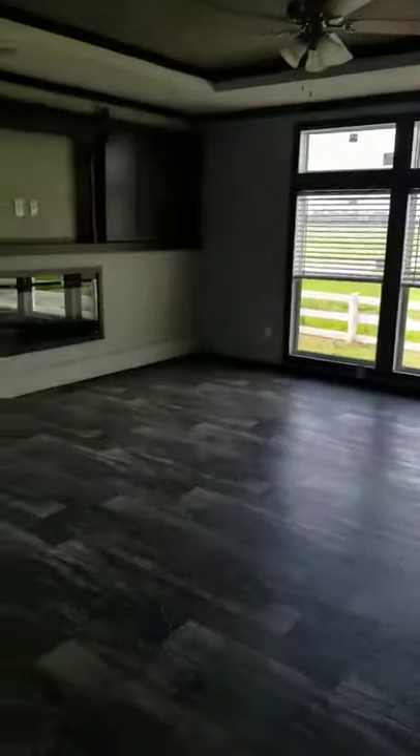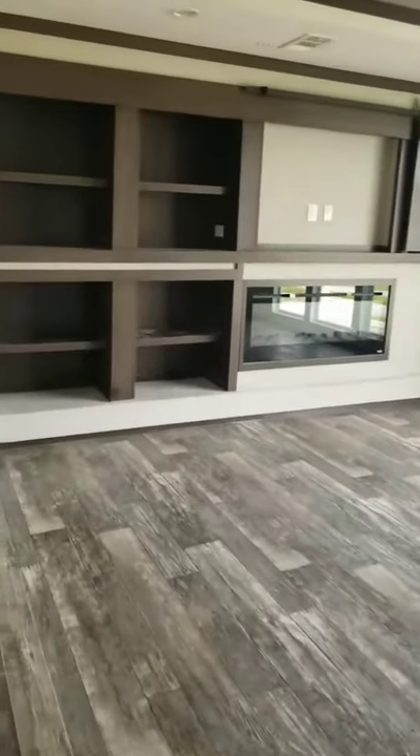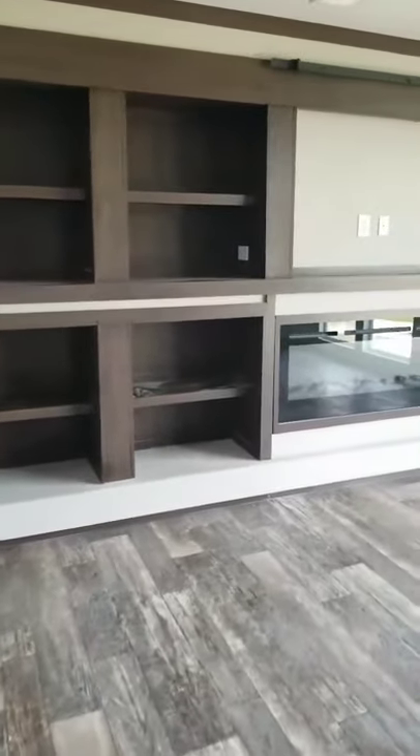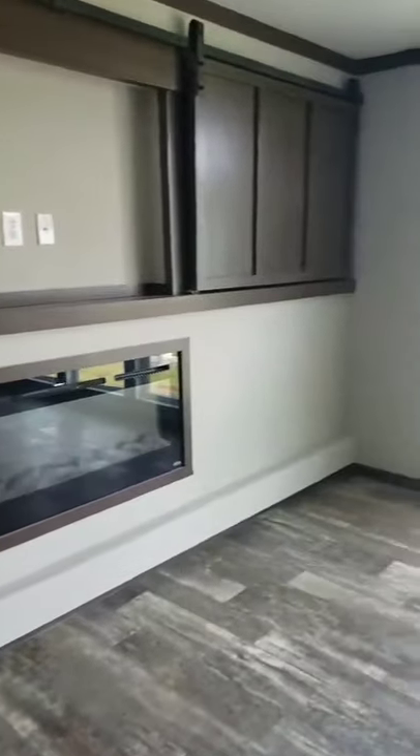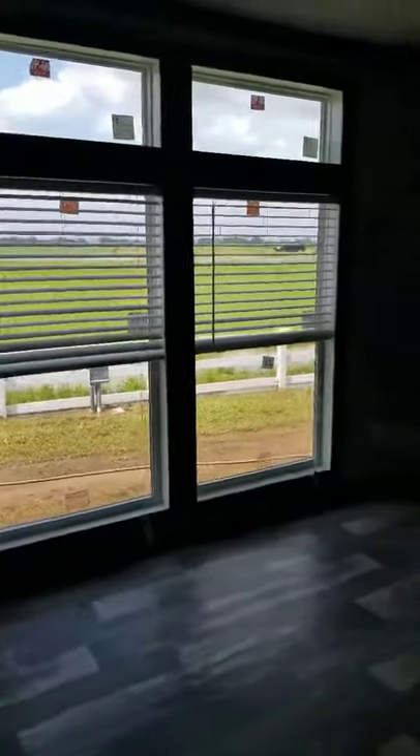Coming off the kitchen, you're going to look at this wide open living room. It's got a ton of space. More floor-to-ceiling windows to let all that natural light in. You've got the barn door entertainment center to cover your TV, plenty of shelving for your movies.